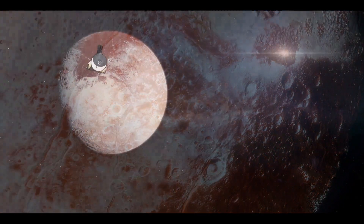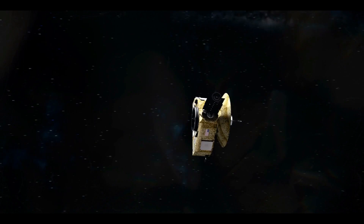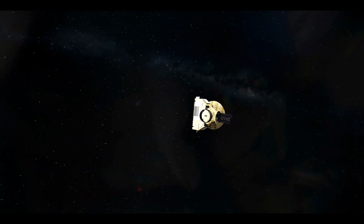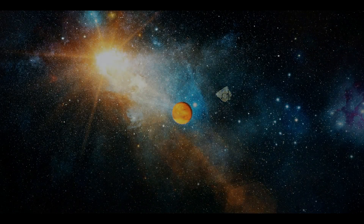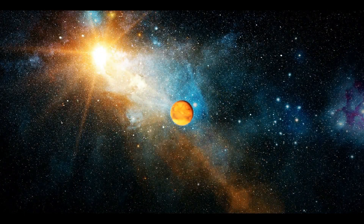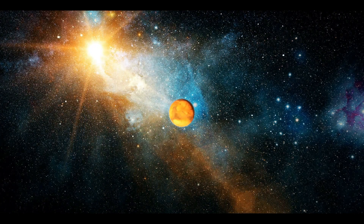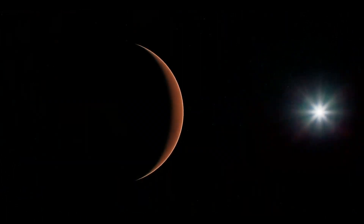Furthermore, Enceladus has demonstrated frequent cryovolcanism by shooting frozen material into space and refilling one of Saturn's rings. As a result, it is extremely likely that Pluto contains a buried ocean that is contributing to the planet's cryovolcanism. Pluto's discovery of cryovolcanism and a putative subsurface ocean has raised the possibility of life on the dwarf planet.